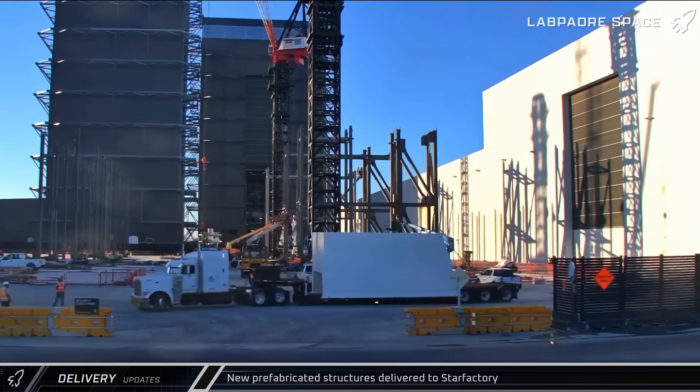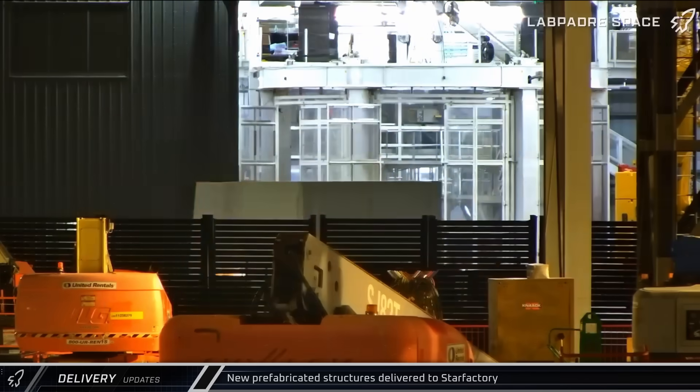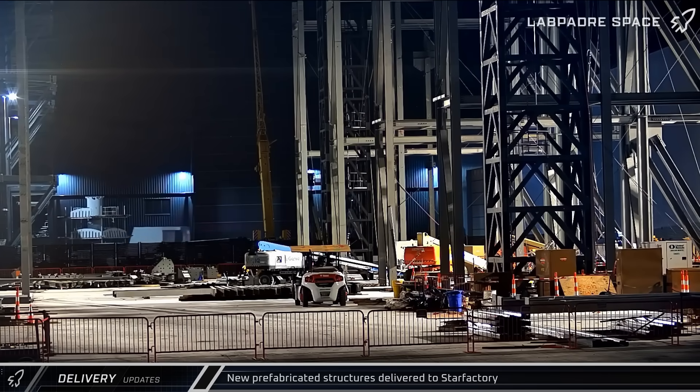Speaking of mysterious structures, two more were delivered this week and were eventually taken inside the SAR factory. Presumably these are used in some step of fabrication, but it's not immediately clear what their exact function is. What do you think these are? Let us know in the comments down below.